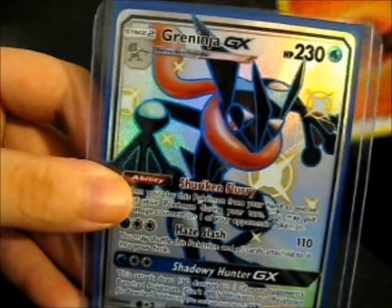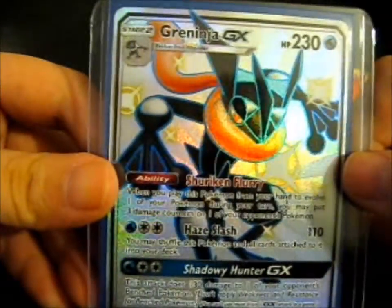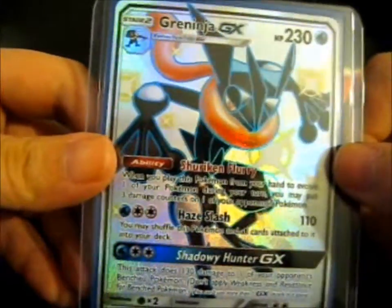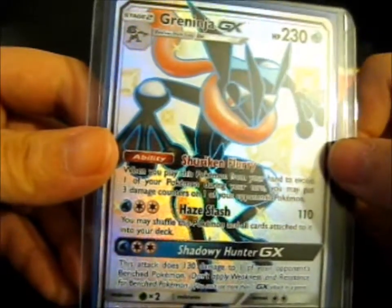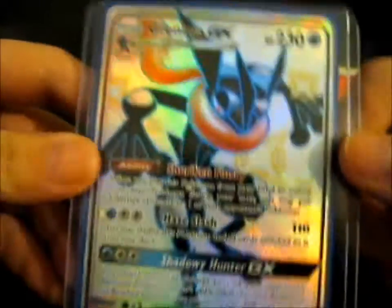Ta-da! A Greninja GX full art shiny. I love Greninja shiny because it's black and red, and those are my two favorite colors — technically a black shade, but you know what I'm saying. It is so pretty. So pretty.